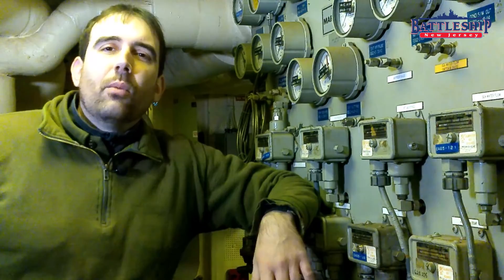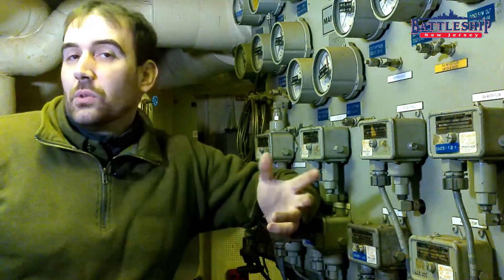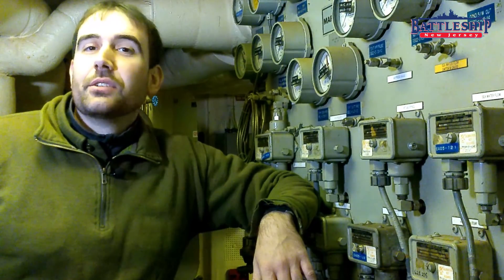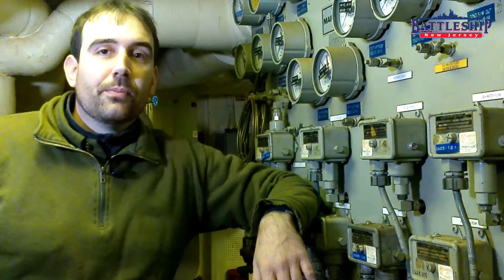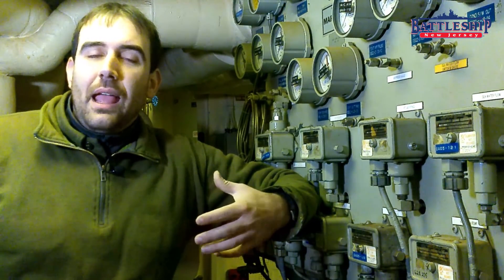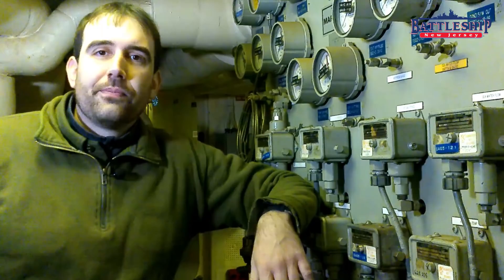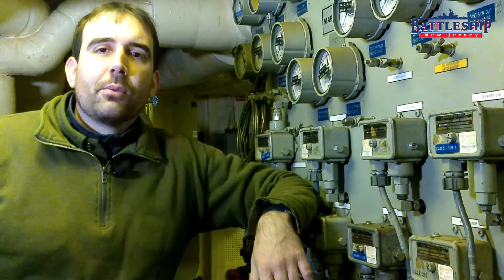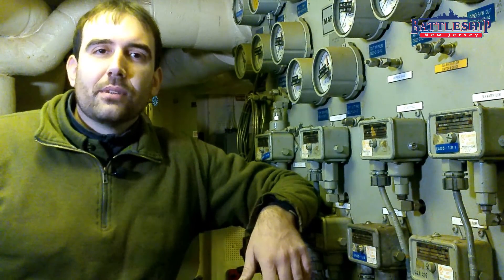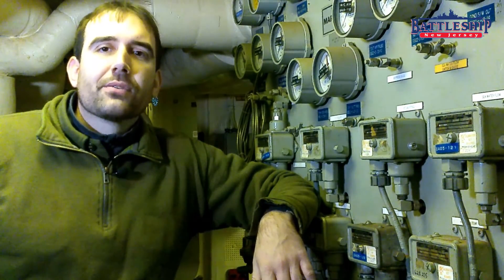Thanks for watching. When you were in the military, was your birthing compartment well ventilated or not? Let us know in the comment section down below. Battleship New Jersey receives operating support from the New Jersey Department of State and also from viewers like you. If you would like to donate directly to our museum and our YouTube channel in particular, check the link in the description below for ways to support us. And remember to like, share, and subscribe so you're notified when we put out new content.